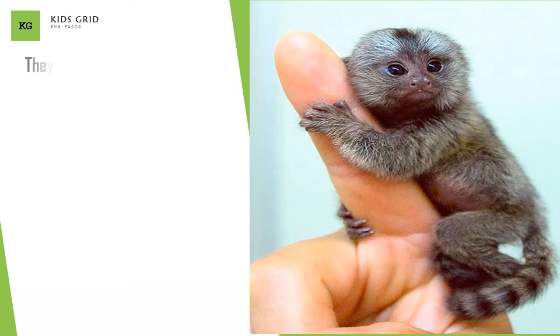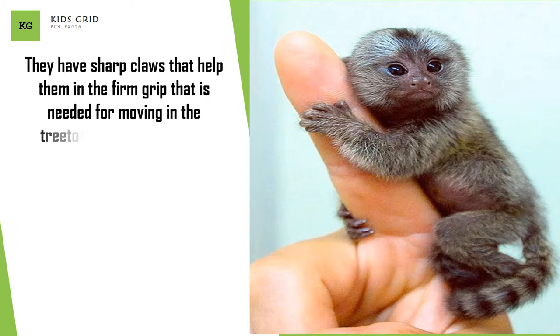They have sharp claws that help them maintain a firm grip needed for moving in the treetops, and they also use their claws for defense if they feel any danger.